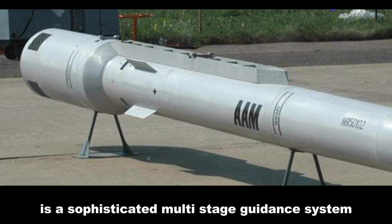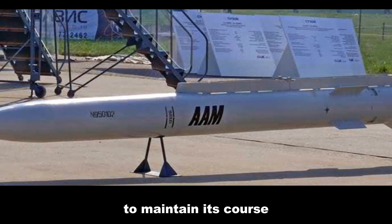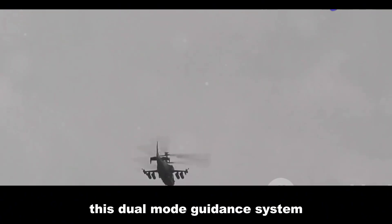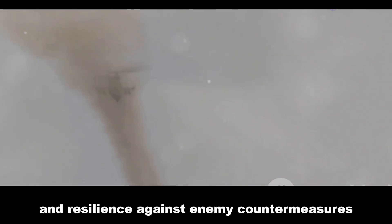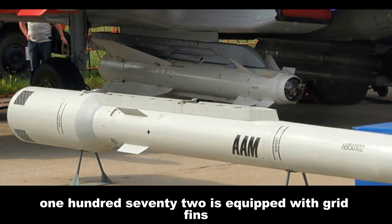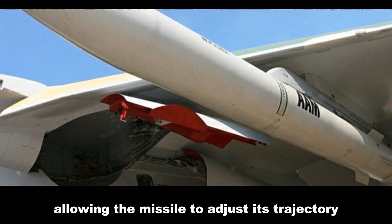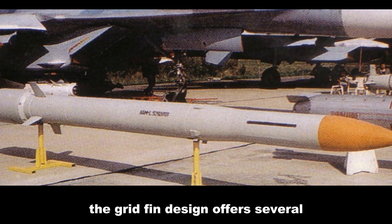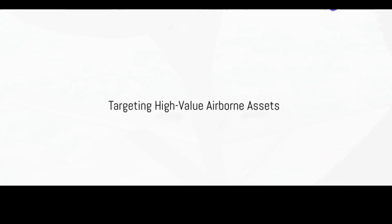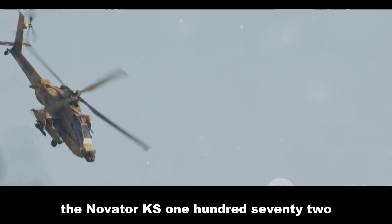Guiding the KS-172 to its target is a sophisticated multi-stage guidance system. During initial flight, the missile relies on inertial guidance using onboard gyroscopes and accelerometers. As it approaches the target, an active radar seeker activates, providing precise terminal guidance. This dual-mode system ensures both accuracy and resilience against enemy countermeasures. The missile also features grid fins near its tail section, offering aerodynamic control with reduced drag and increased agility.